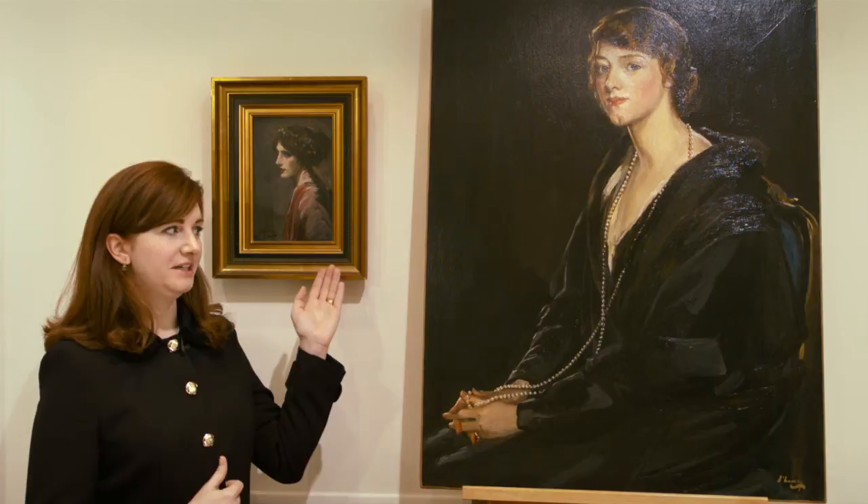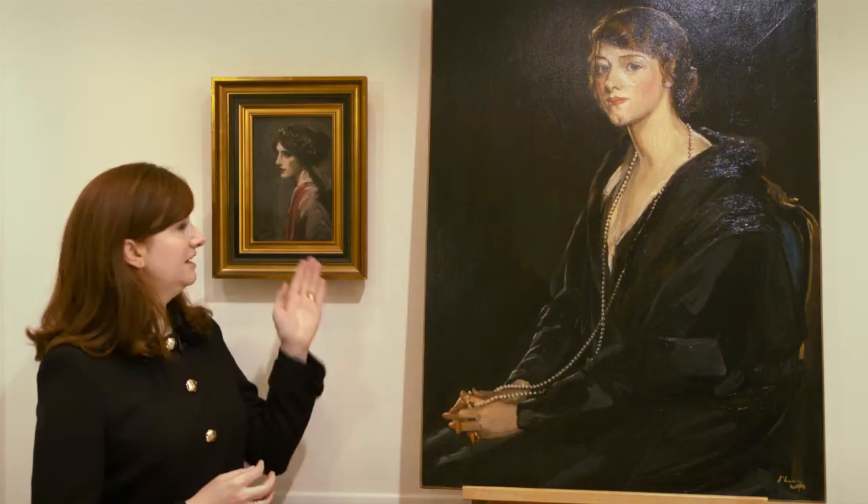I'm delighted to introduce to you two beautiful portraits by Sir John Lavery. Firstly, this lovely little piece believed to be Mrs Ralph Pato, and secondly the stunning Mrs E Bowen Davies.